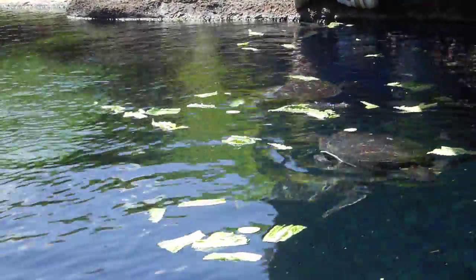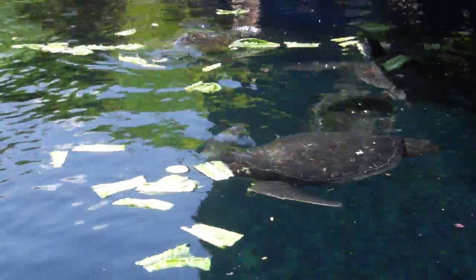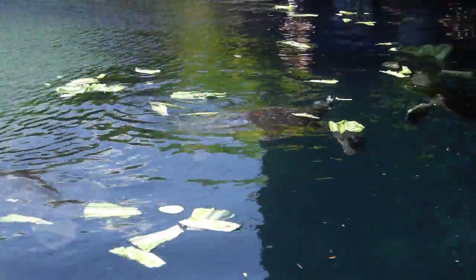Anyway, folks, you know what we call a whole bunch of turtles together like this here in Hawaii, right? A whole bunch of turtles. What we're looking at here is the green sea turtle species, also known by both names in the Hawaiian dialect.